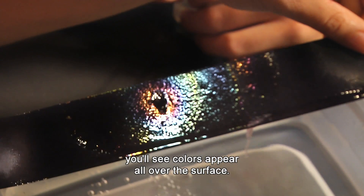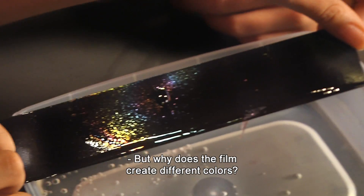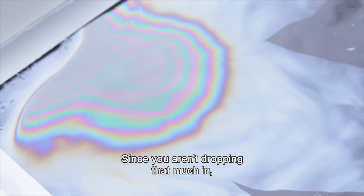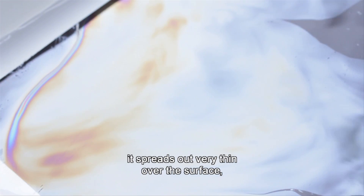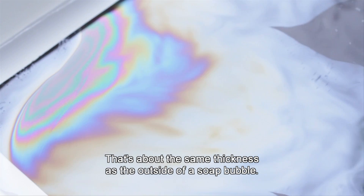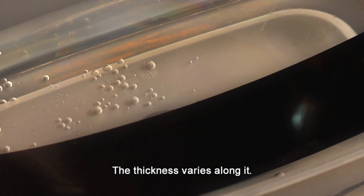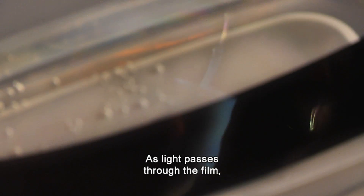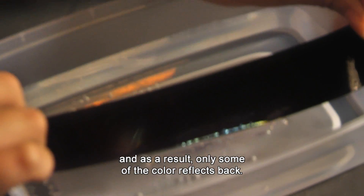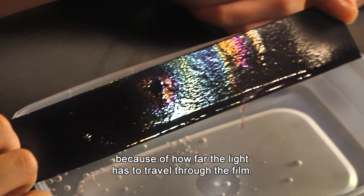As you move the paper around, you'll see colors appear all over the surface. The iridescent surface is created by the thin film. Nail polish is oil-based and so floats on top of the water. Since you aren't dropping that much in, it spreads out very thin over the surface — only a few hundred nanometers thick, about the same thickness as the outside of a soap bubble. However, the film is not uniform; the thickness varies. As light passes through the film, it travels different distances before bouncing back, and as a result, only some colors reflect back. So different thicknesses create different colors.